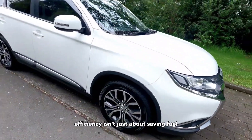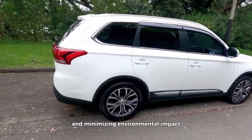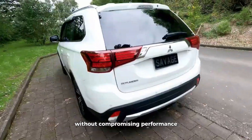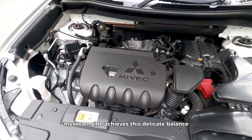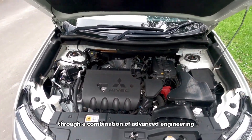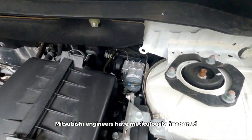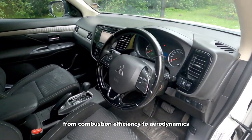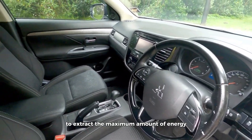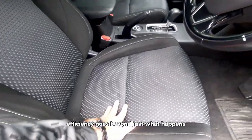Efficiency isn't just about saving fuel — it's about maximizing driving range and minimizing environmental impact without compromising performance. The 2.4-liter Maivek engine achieves this delicate balance through a combination of advanced engineering and intelligent design. Mitsubishi engineers have meticulously fine-tuned every aspect of the engine, from combustion efficiency to aerodynamics, to extract the maximum amount of energy from every drop of fuel.